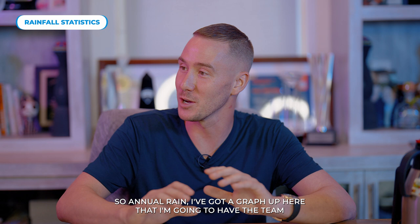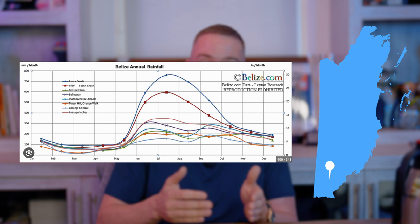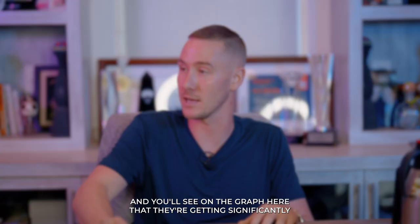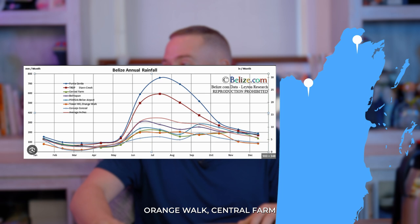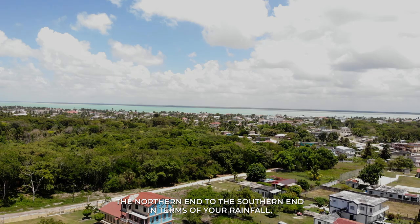Let's go to the rain stats. I've got a graph that the team will throw on screen, and you can see it varies. The area that gets the most rain is the southern end of Belize, and it's by a wide margin. In Toledo — Punta Gorda is the main town there — you'll see on the graph that they're getting significantly more rainfall than other areas like Corozal, Orange Walk, Central Farm, Belize City, San Pedro, really anywhere else. It's amazing the variance going from the northern end to the southern end in terms of rainfall.